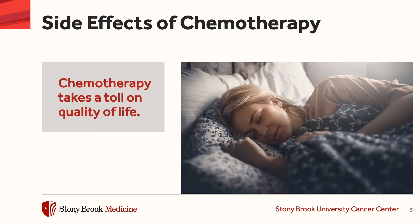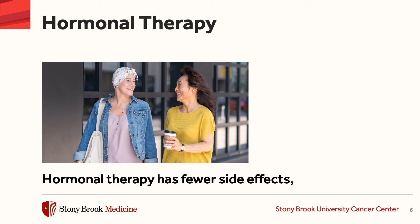We also use hormonal therapy or what's called anti-estrogen therapy because one, it's effective, and two, it has fewer side effects than chemotherapy.